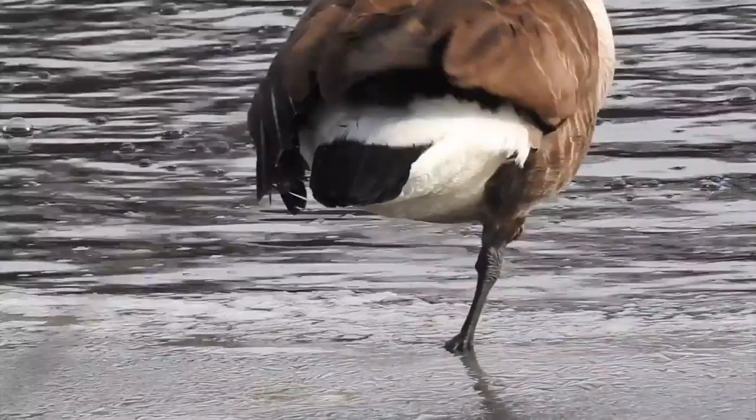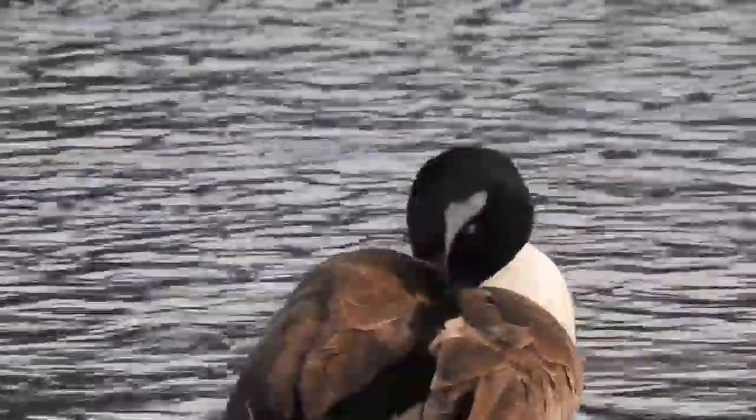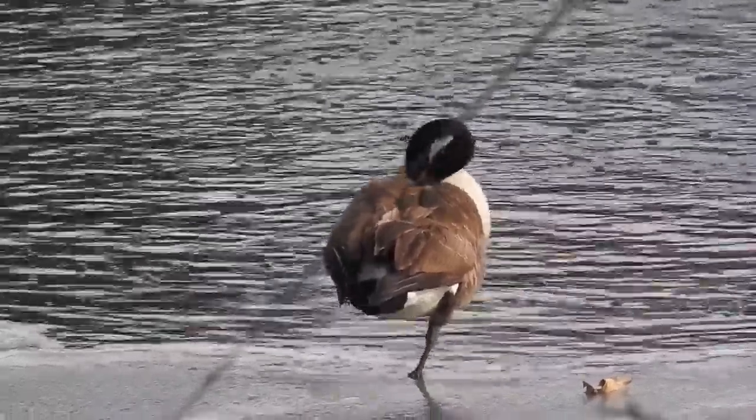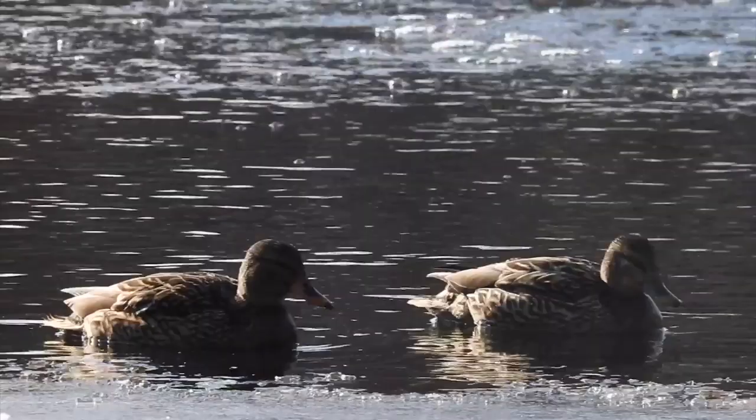Like some arcane ritual, I spotted this goose standing on one leg, stoically pruning itself. This odd behavior is a technique used by waterfowl to minimize heat loss as they come in contact with the cold water.